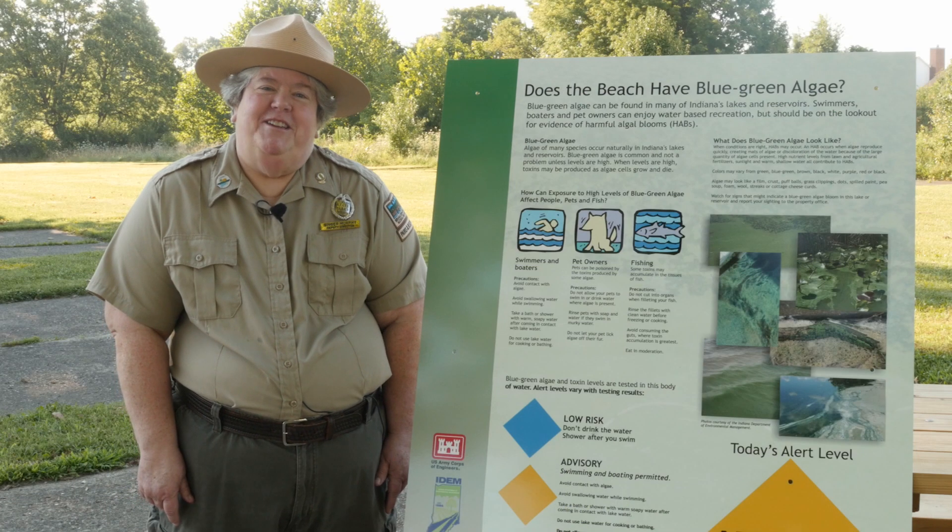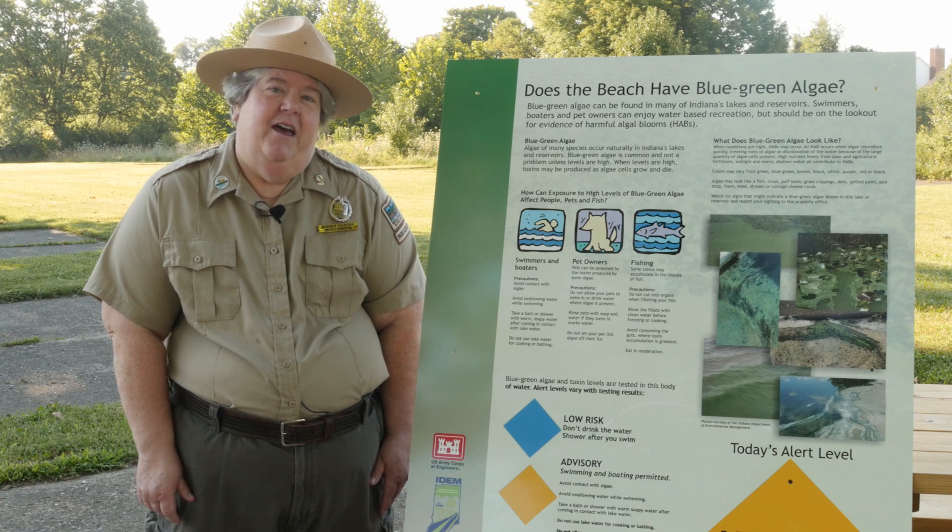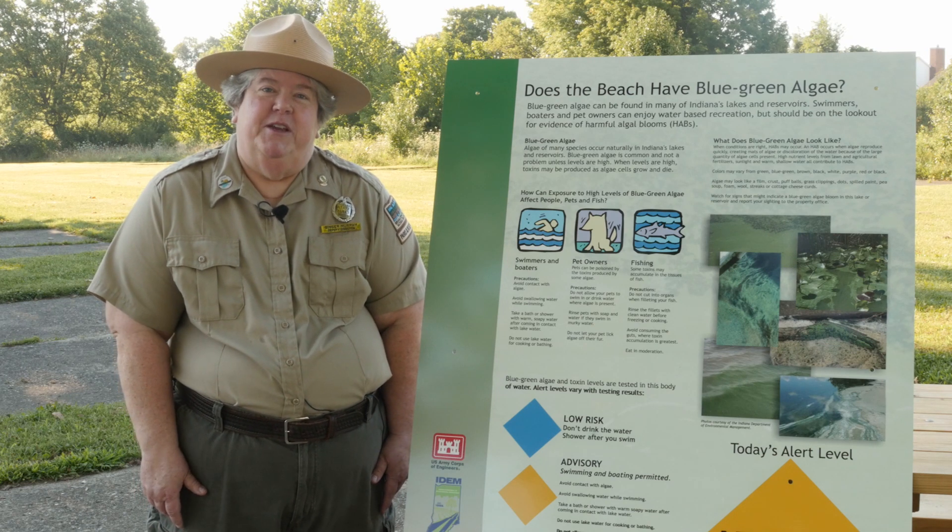Blue-green algae is found in lakes, rivers, and streams in Indiana and actually in many other parts of the country as well.